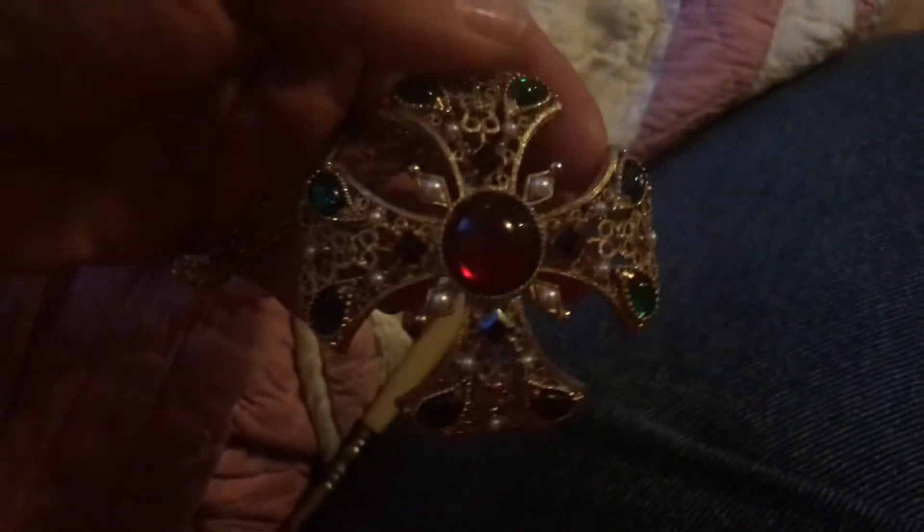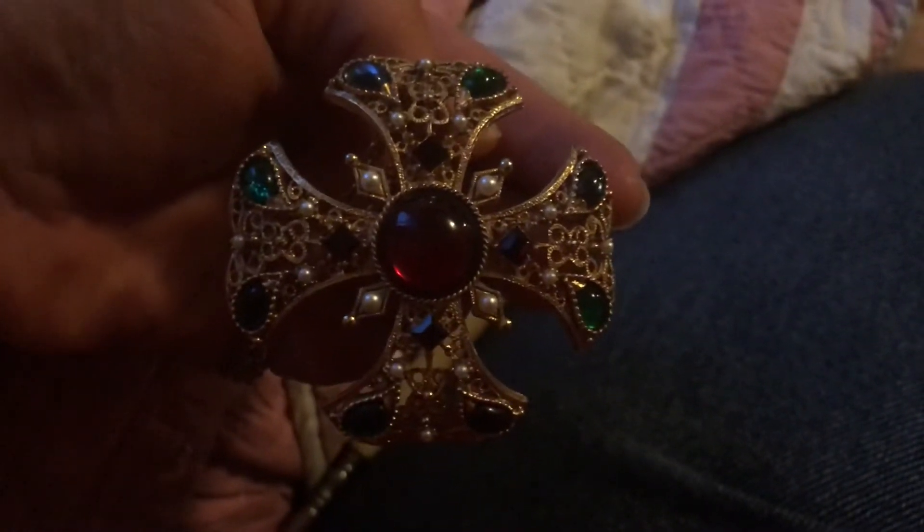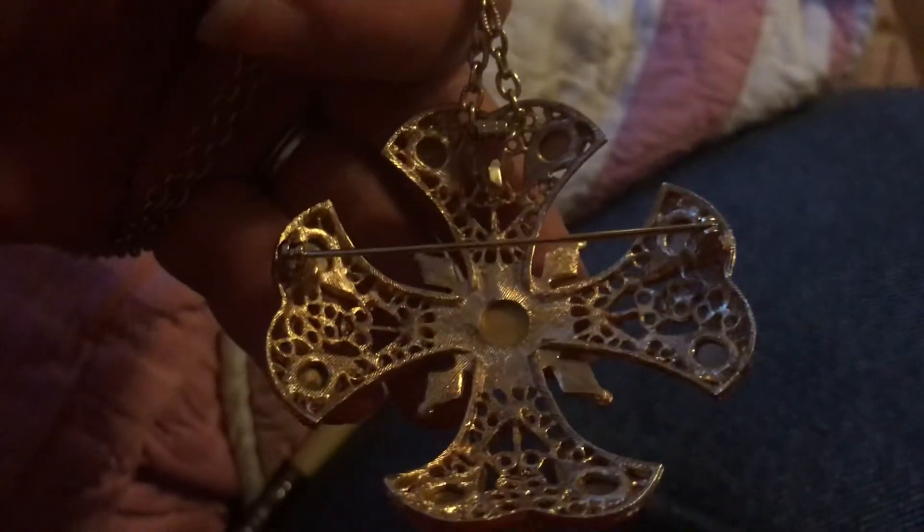Now I've gotten this. I remember on Dr. Lori Live, someone had something similar to this. So I recognized this when I was at Antique Emporium. This is a brooch-pendant on a chain.